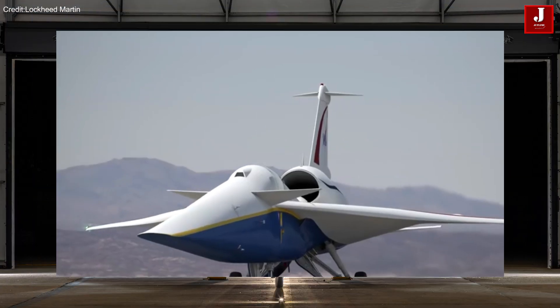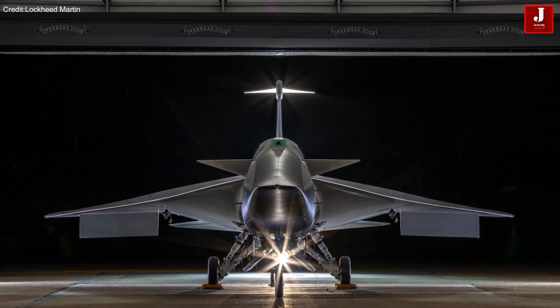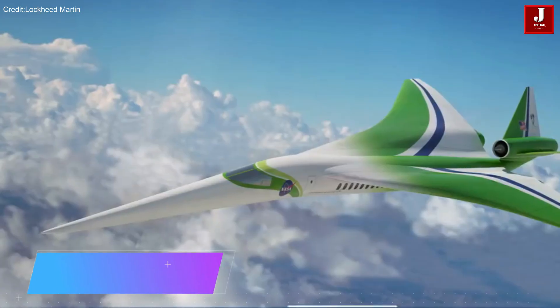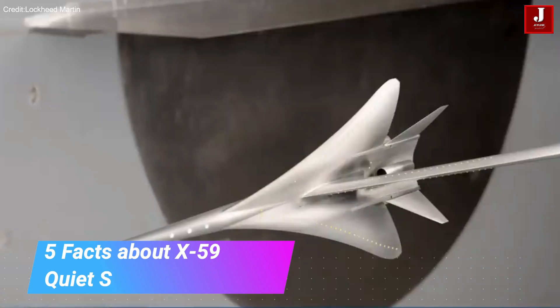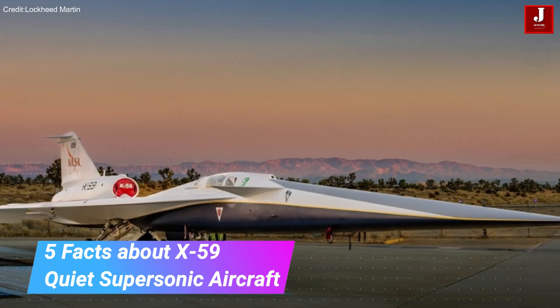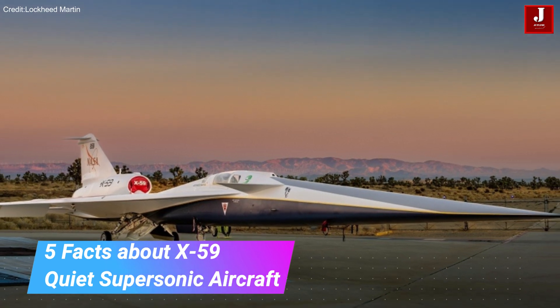The primary focus is paving the way for a new era of high-speed, quiet, and efficient commercial aircraft. In this video, we'll explore five fascinating facts about the X-59 Quiet supersonic aircraft, shedding light on the technology and advancements.